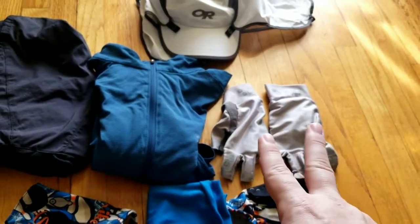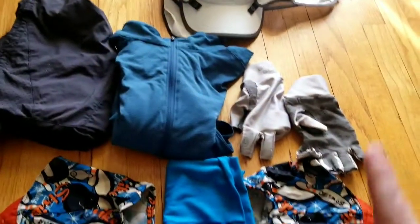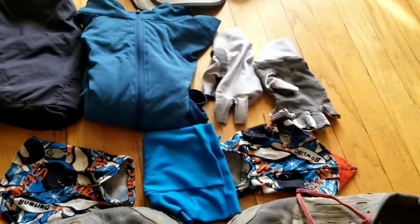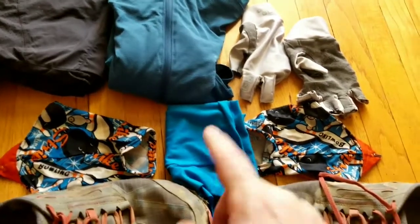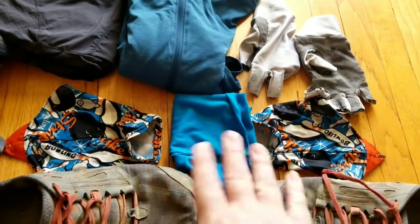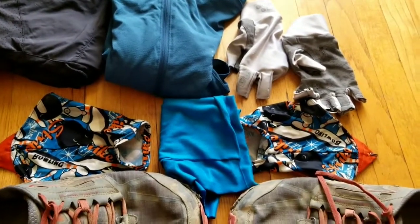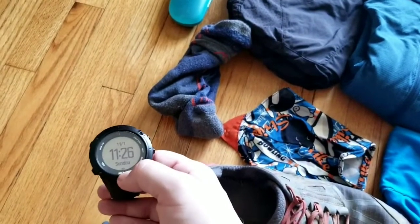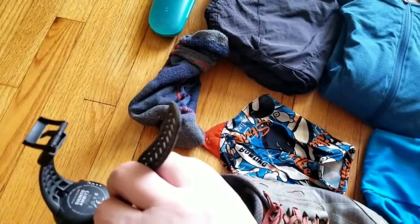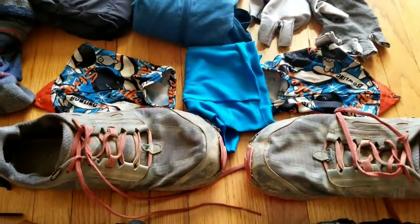Sun gloves are Glacier Glove Ascension Bay sun gloves — they're built for rock climbing so they have a little grip on them too, which is sometimes helpful. I've got Dirty Girl gaiters for keeping dirt and debris out of my shoes. I'm wearing a Buff as a neck gaiter which also serves multiple purposes — wiping things down, sweat rag, cleaning the tent. Darn Tough quarter cushion hiker socks, and I have a Suunto Ambit 3 watch with a heart rate monitor that I also use for running.